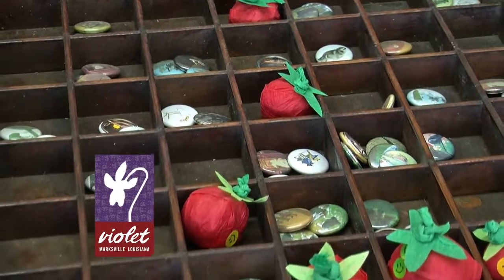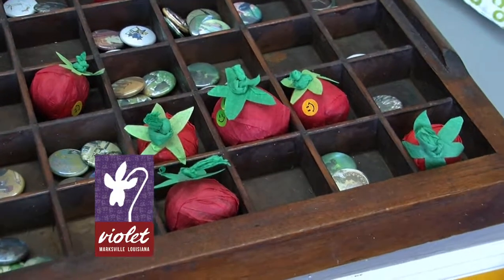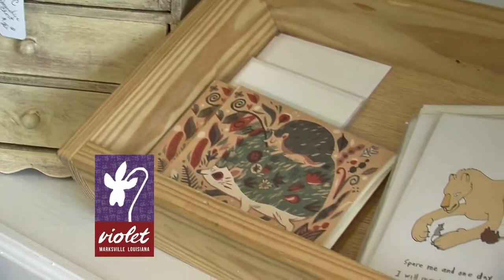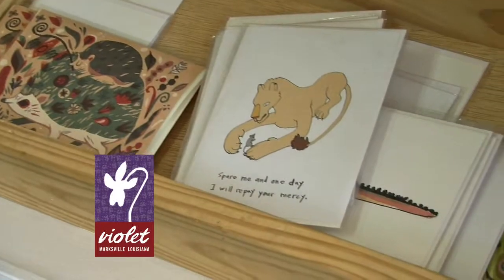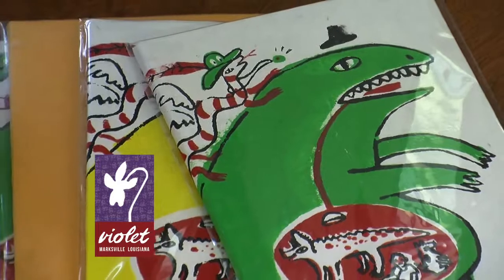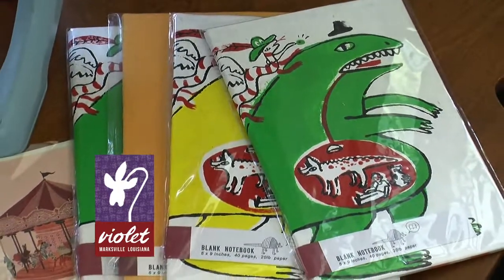Cute idea. But then you also make a lot of other items — note cards. Tell us about those. Note cards and notebooks, illustrations that I make myself that I screen print on top. They're just little journals for kids to write their ideas and make their own drawings. You are an artist. You know how important it is for exposure for your artwork.